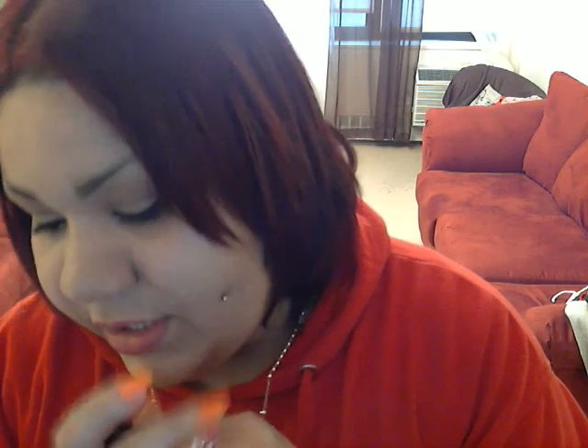The first lipstick I'm going to show you guys is Vegas Volts. This is an amplified color — it's a really gorgeous orange color. I know my camera is not going to pick it up as pretty as it is, but it's really beautiful.